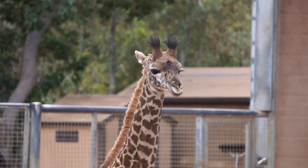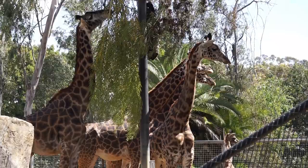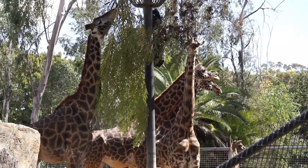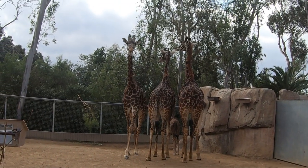Here we meet Saba, Nikki, Harriet, and Domi Bella. Low feeding stations line the front of this exhibit so guests can watch the giraffes eat. In the middle, higher feeders dangle acacia branches.